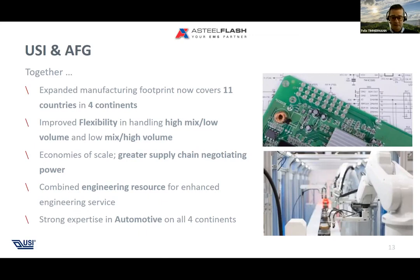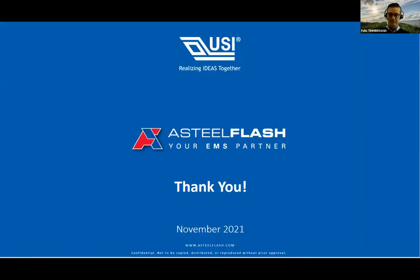With our engineering resources we can support and enhance engineering services for our customers. We have a long history of automotive experience across all four continents and are happy to support your demands wherever you have them. From here we're happy to answer further questions on all the topics covered. Tiffany will moderate that — thank you very much for your attention.